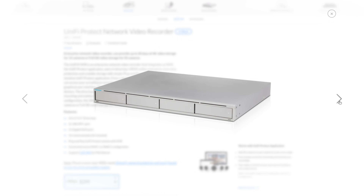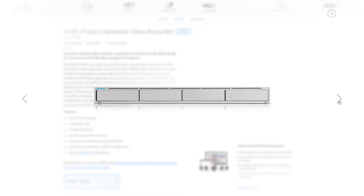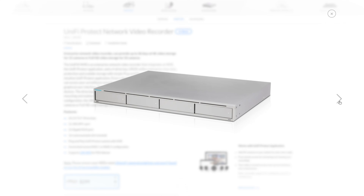But then they released the Unify NVR, and that turned out to be a solid product. I was very skeptical — I have a review I'll link to on that product — but it's actually turned out to be a solid performer that's actually reliable and easy to update and just works.